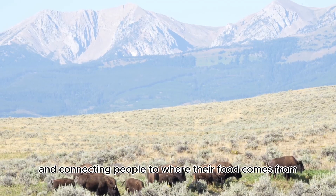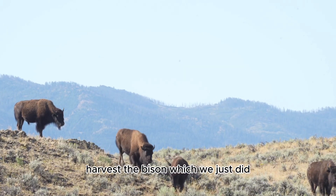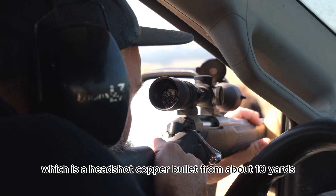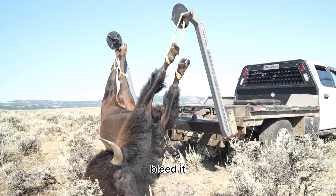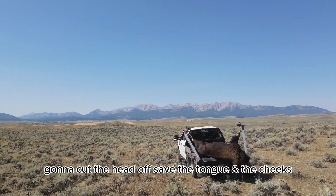The process is: come out to the field, harvest the bison — which we just did — a headshot with a copper bullet from about 10 yards, instant death. Then lift it up, bleed it, and then we drive it to a different pasture where we cut the head off and save the tongue and the cheeks.